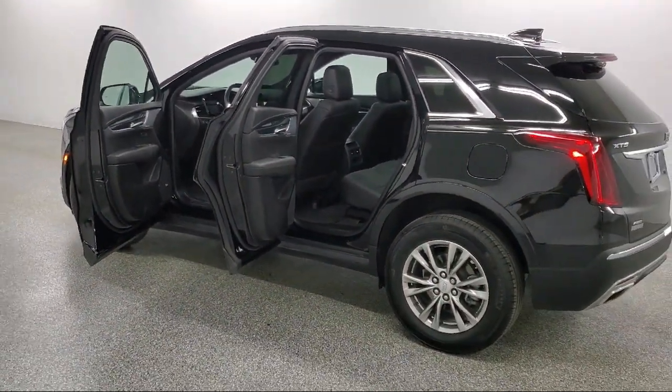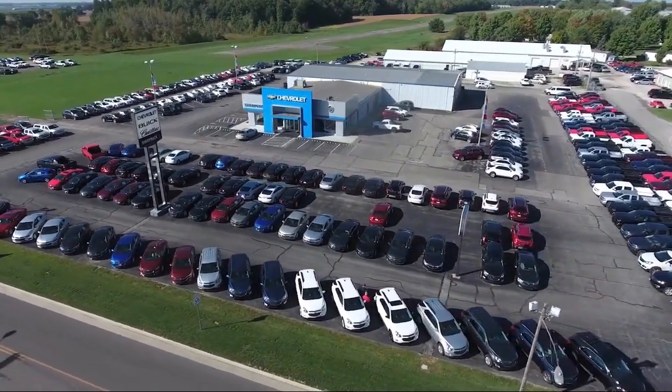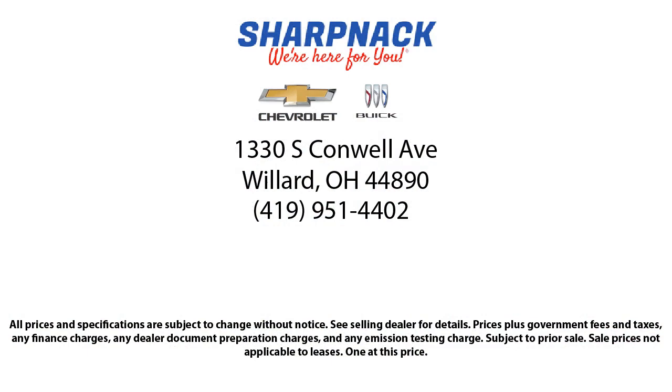And to keep all promises made. So come see us today at 1330 South Conwell Avenue, Sharp Neck Chevrolet Buick. We're here for you.